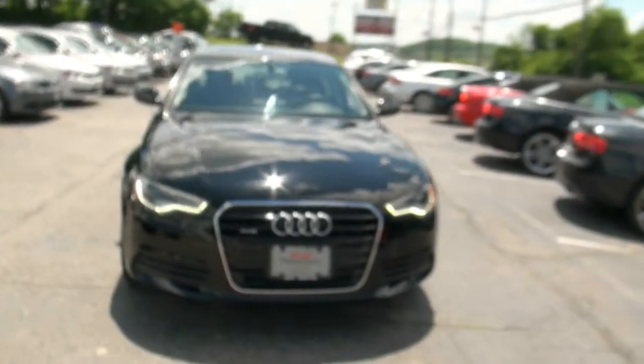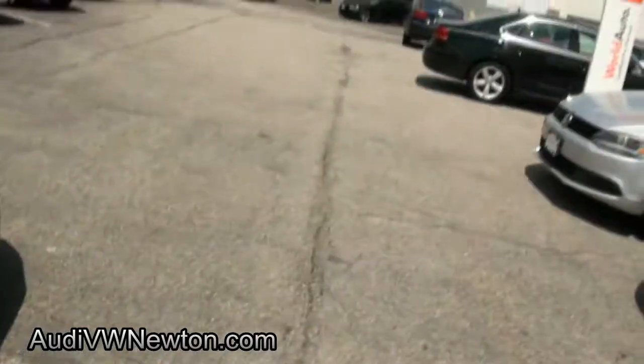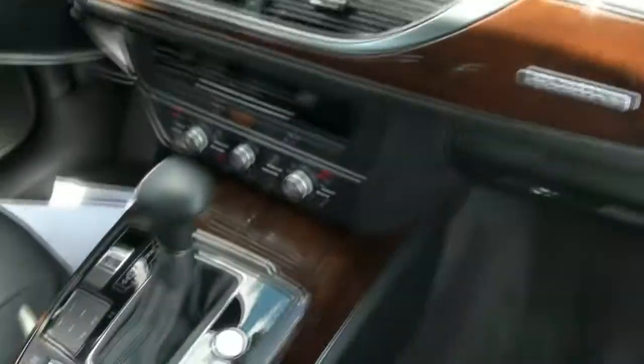Welcome to Audi Newton. 2013 Audi A6 2.0T. That's right, these even come with the four cylinders. With the new CAFE laws coming, all the car companies these days are questing to save on gas, and they've put smaller motors into these bigger cars. The two-liter four-cylinder turbo has great power anyway, so it's not an issue.